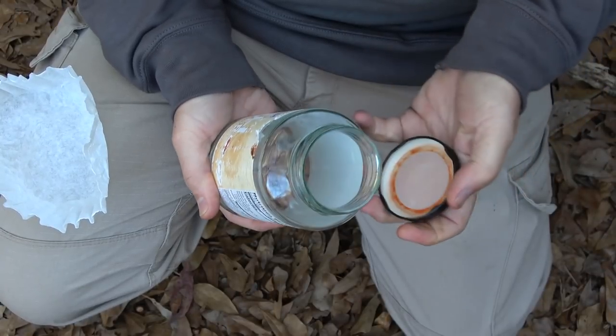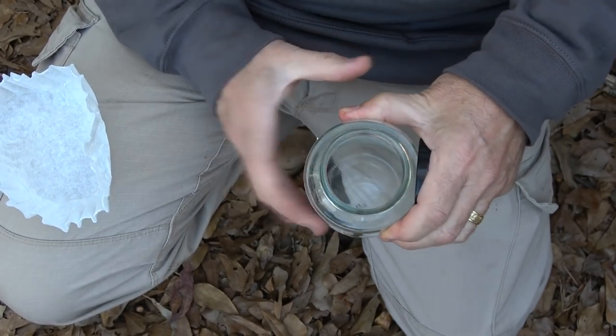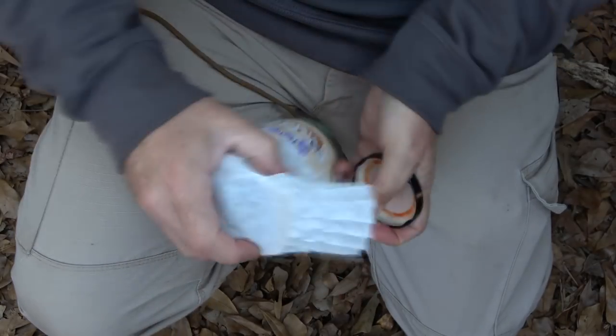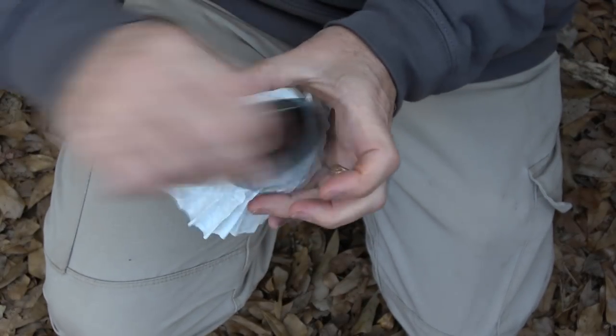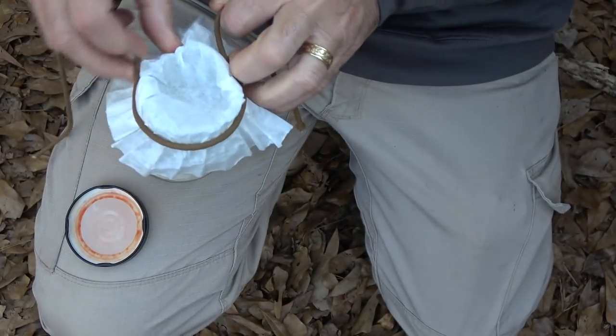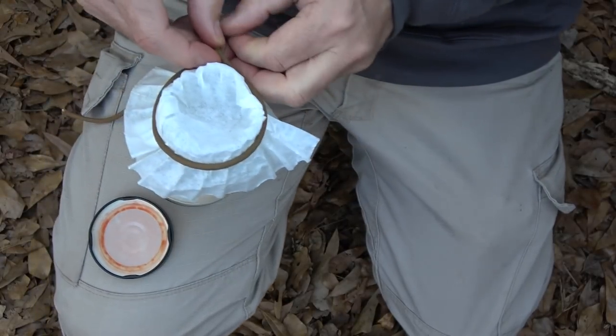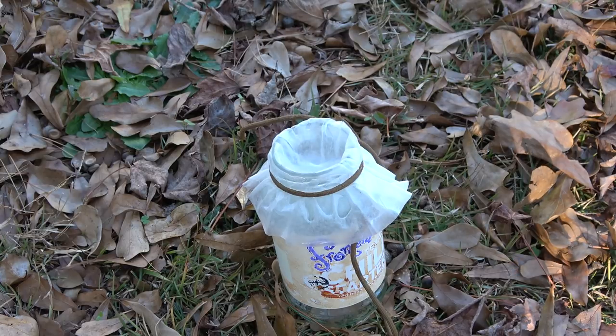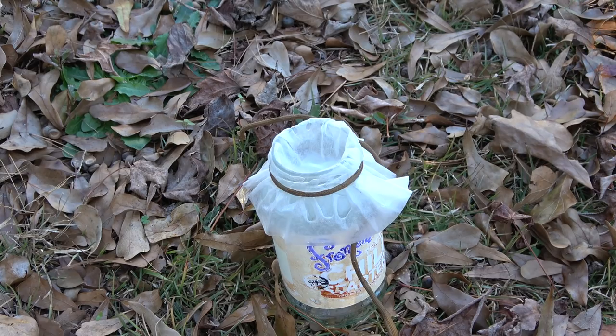I'm going to demonstrate this next use with a regular jar. A wide mouth jar would work better. Take your coffee filter, place it over the jar. You can take something to tie it down with — I'm using some paracord here. You can capture water in the morning just by setting this out, or even rainwater, and it keeps the leaves and debris out and filters your water.